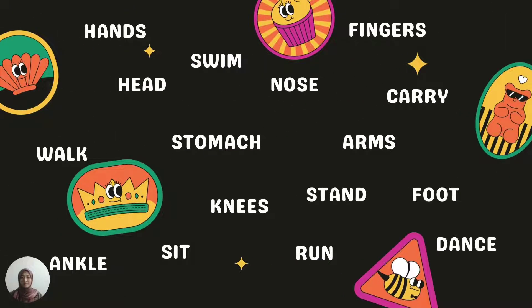These are the list of words that you have learned in Unit 8. Wow, there are so many! We've got: hands, head, swim, nose, fingers, carry, stomach, walk, arms, knees, stand, foot, ankle, sit, run, and dance. These are the words you have learned in this unit.